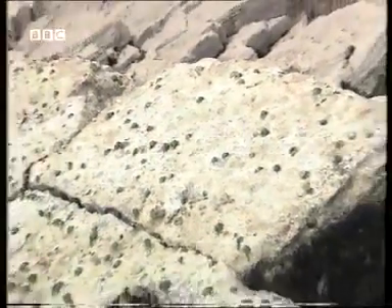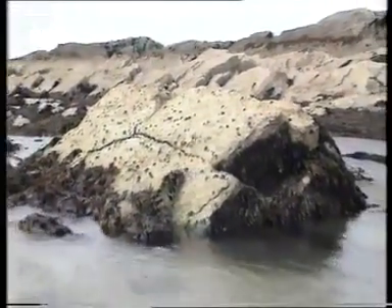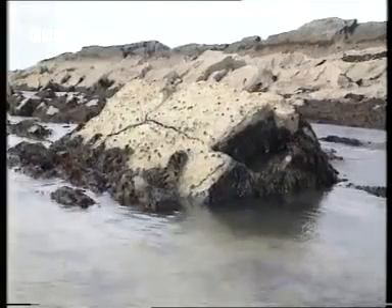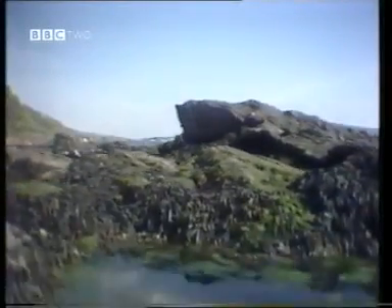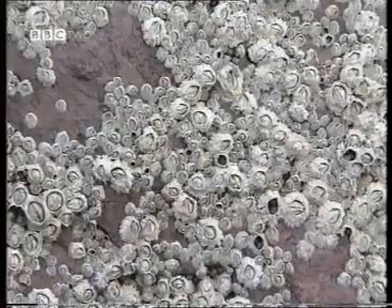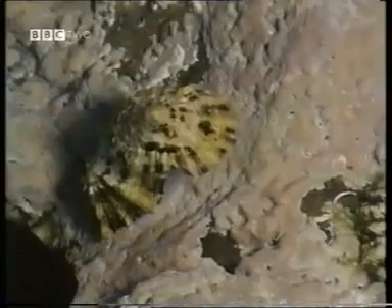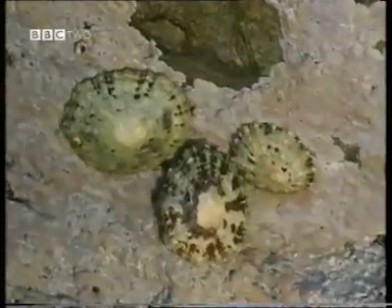So next time you go down to the seashore, look carefully at this zoned community — a kind of high-rise garden starting with bands of lichen at the top and descending through different seaweed zones down into the sea. And if it's an exposed coast, encrusted with barnacles in the middle shore, remember that it's the limpets — the rabbits of the shore — that are mainly responsible for the bare rocks.